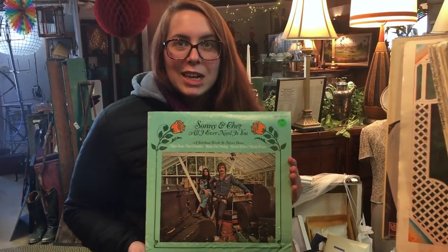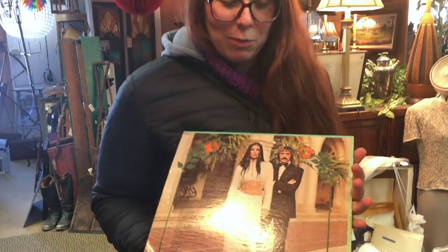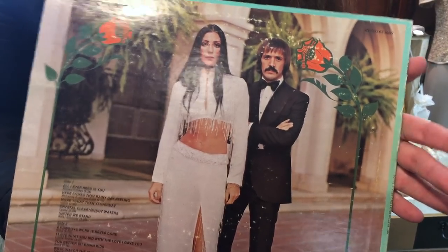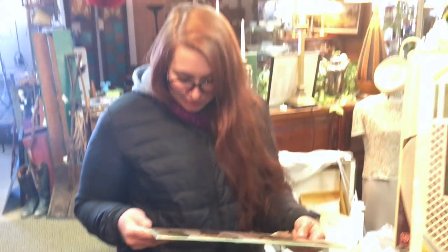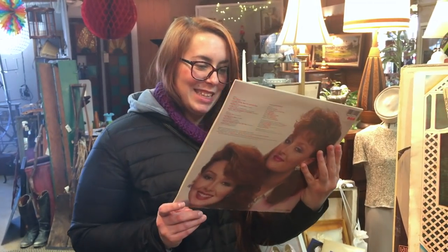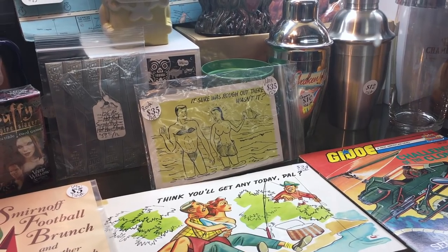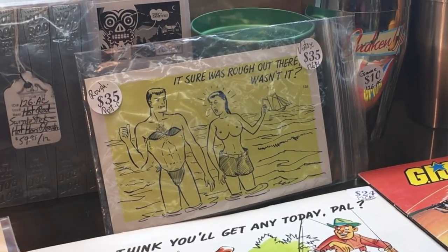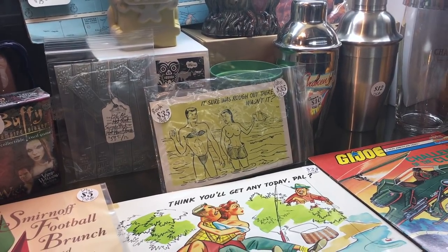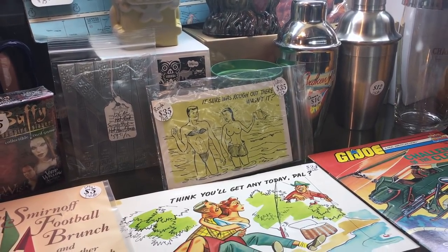Got some Sonny and Cher — they've got this little photo on the back. Look at that skin she's showing. What year is that from? 1972. I guess it's not that much skin for '72. Oh my gosh, look at this postcard we found — it says it sure was rough out there, wasn't it? He has her stuff on, she has his shorts on, and her boobies are showing.